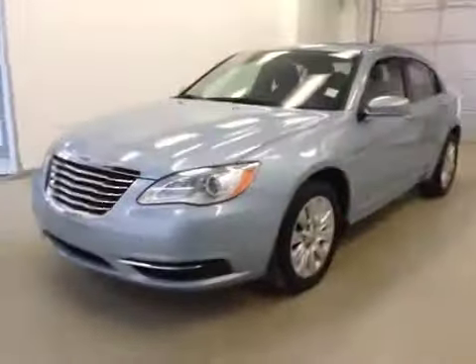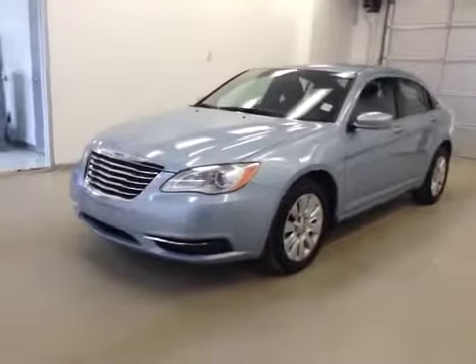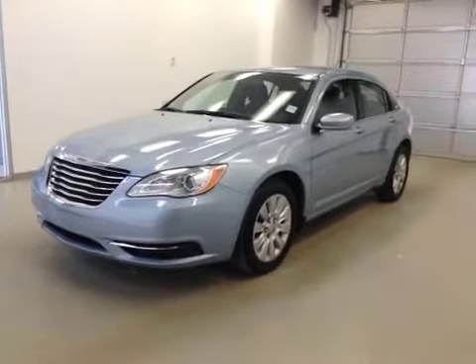Once again, this is dock number D4264, 2013 Chrysler 200, four-door sedan, exterior color is blue.